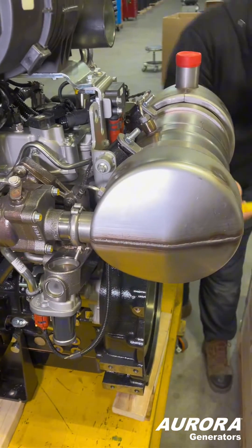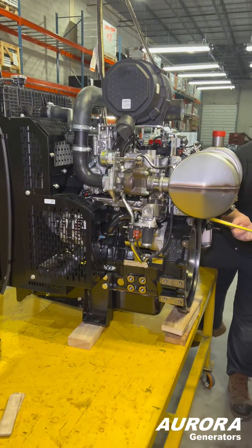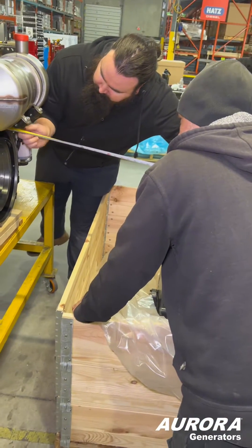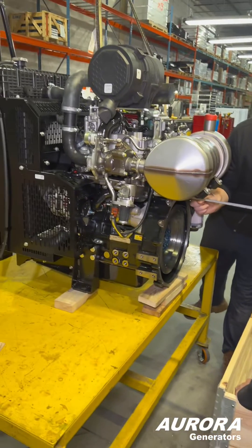To meet the tighter emission regulations for non-emergency standby applications, both engines use a DPF and DOC — a diesel particulate filter and a diesel oxidation catalyst.